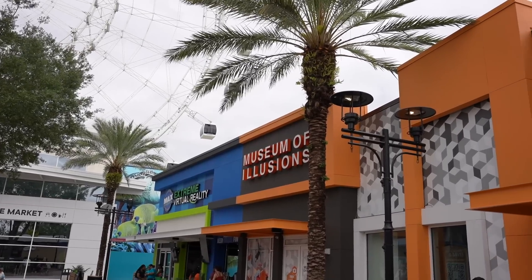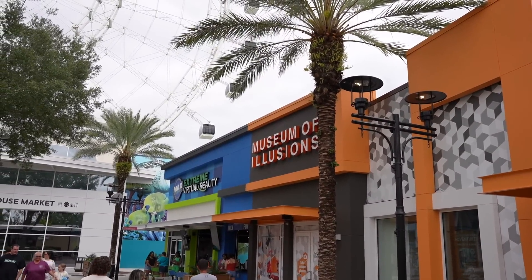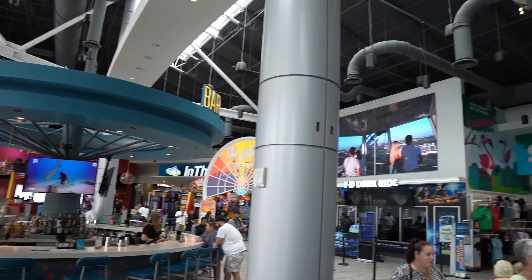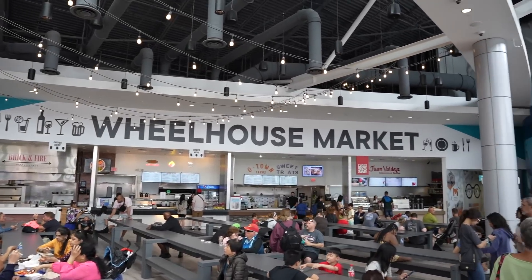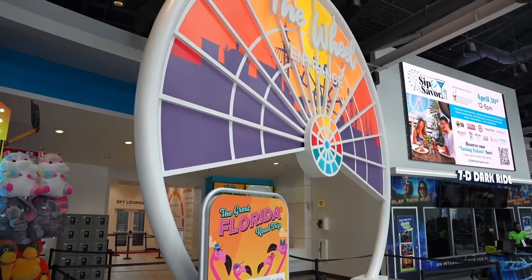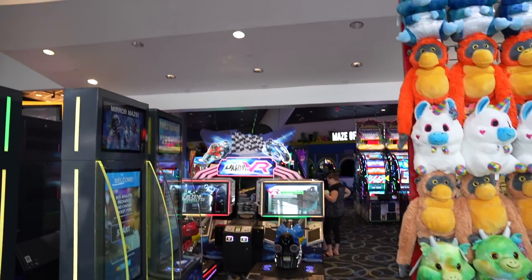Looks like they've added some new attractions on the right side of the wheel. This one is called Museum of Illusions Orlando — I've never been inside. And down here they've added the extreme virtual reality experience. Let's quickly make a stop inside the Woolhouse Market to see what's new or what's changed. It's nice in here — they've added a bar where you can purchase your tickets. Right there is the 7D Dark Ride experience, and then a few places to grab some food. Over here you have Sea Life, and next to the 7D Dark Ride is the wheel entrance. They've also added an arcade, which is nice.